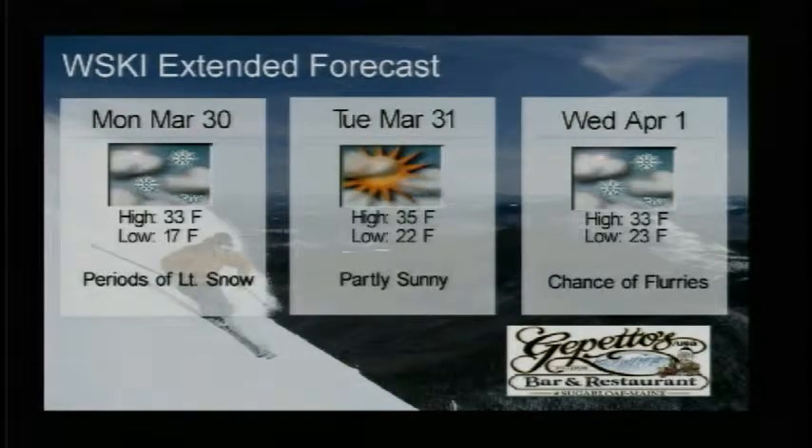Monday, we'll see temperatures drop just a bit, high of 33, a low of 17, and periods of some possible light snow out there. Tuesday, we'll see partly sunny skies, a high of 35 degrees, a low of 22 with partly sunny skies, and a chance of flurries for the first day of April with a high of 33 degrees and a low of 23.